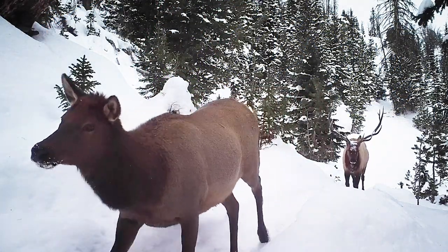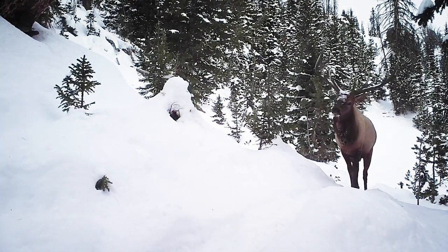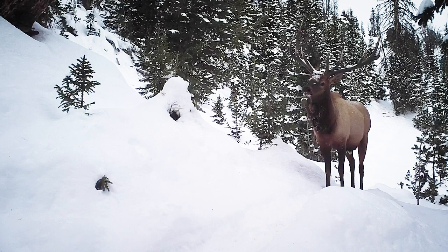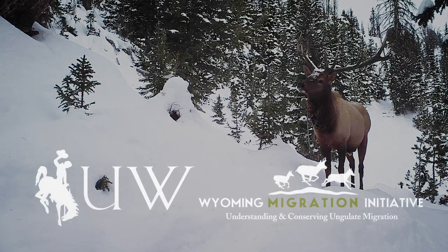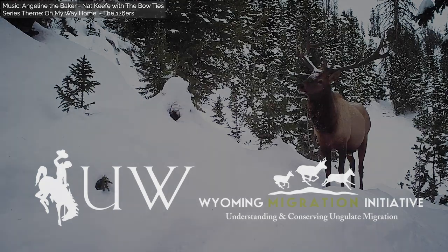Movement is life for these wild animals. Thanks for watching On the Elk Trail, a Wyoming migration mini-series. Use the links below or to the side to check out our other videos, or follow our page and channel to see the rest of our videos.